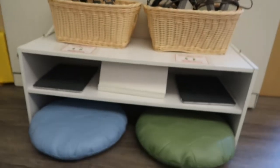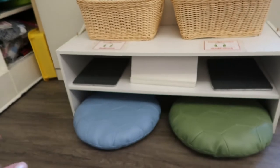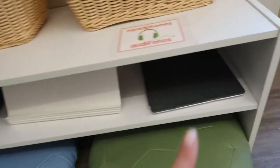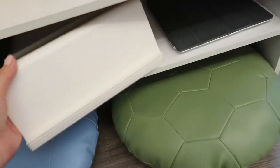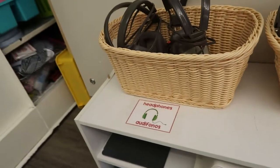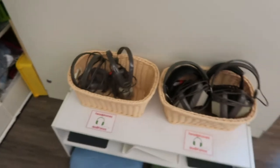This is my listening center — just like a shoe shelf from Target. So we have flexible seating, we have the iPads. These are from Ikea as well — they can definitely just stand something up on this. The headphones too. I make sure to label everything as much as I can so they know where everything goes back.